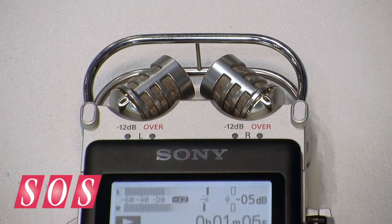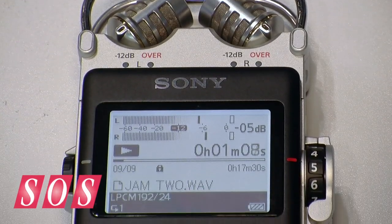I'm here for Sound on Sound at the AES show in New York with Andy Munitz from Sony, who's going to show us a new stereo recorder. Andy, do you want to tell us about it? Thank you, Will. Yeah, this is the PCM-D100 we're previewing here at the New York AES show.